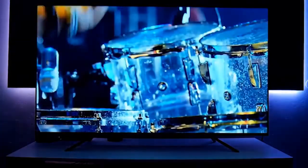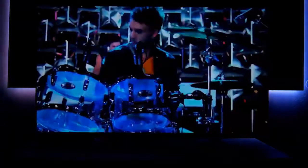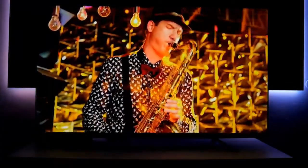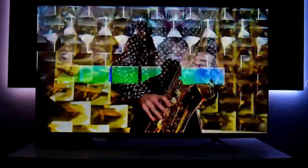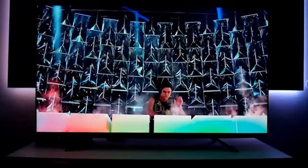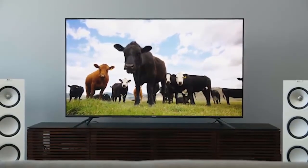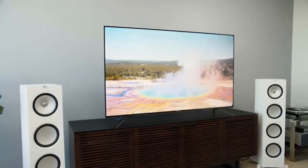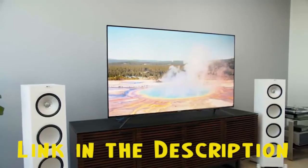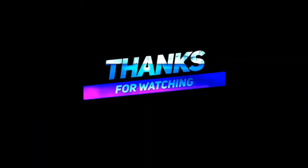It doesn't produce the incredible brightness levels of the pricier Vizio P Series Quantum X PX65-G1, nor does it offer nearly as many local dimming zones, but it shows compelling performance in the budget range. The TCL 6 Series remains another excellent pick if you're looking for a 65-inch TV below $1,000, with similar performance but less light bloom than the H8G. You can get the Hisense 65H8G through the link below in the description. We have checked to ensure those are the best prices in the market right now.